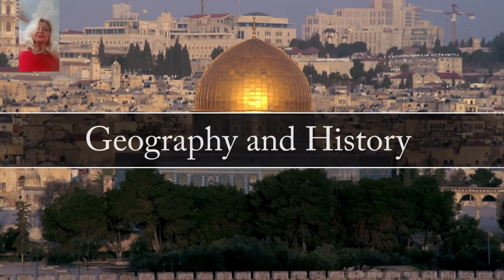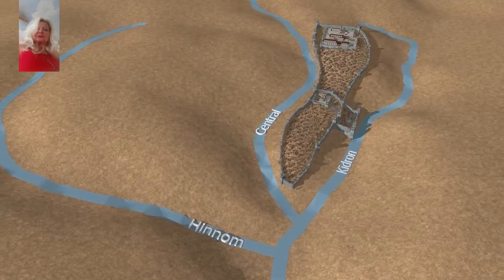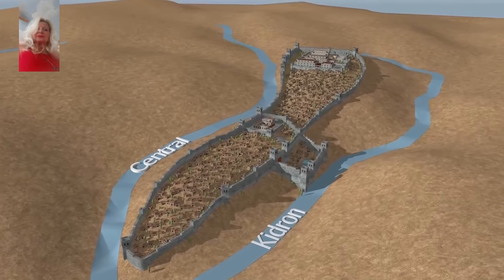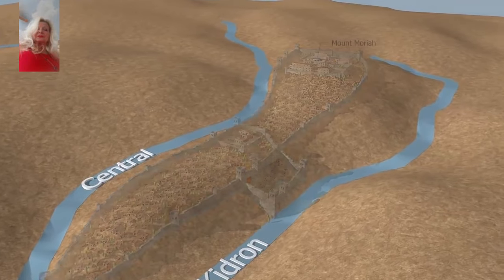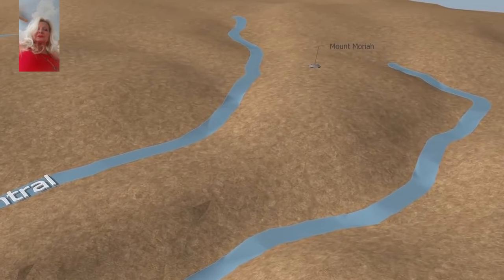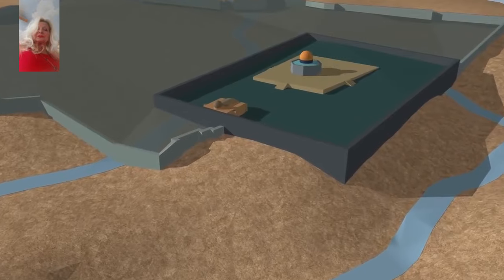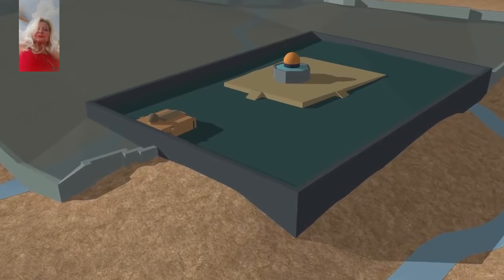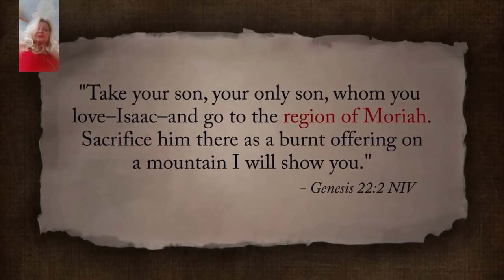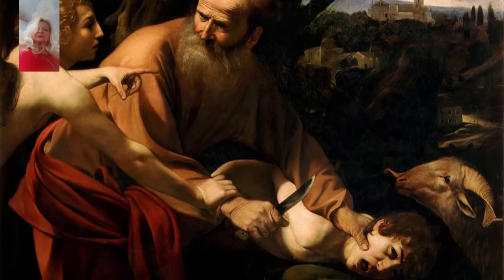The city of Jerusalem is located in an area of three major valleys: the Hinnom, the Central or Tyropian, and the Kidron Valley. The mountain range between the Central and Kidron Valley is called Mount Moriah. The peak of the mountain is a large protruding flat rock, which is now located under the Dome of the Rock. According to Genesis 22:2, Abraham was commanded to sacrifice Isaac in the region of Moriah, connecting the Temple Mount with this significant event.